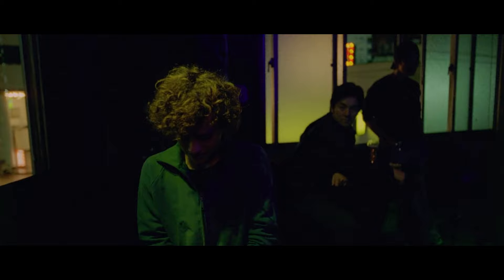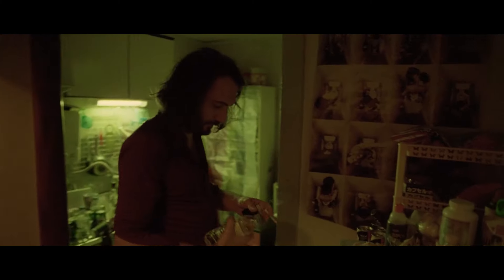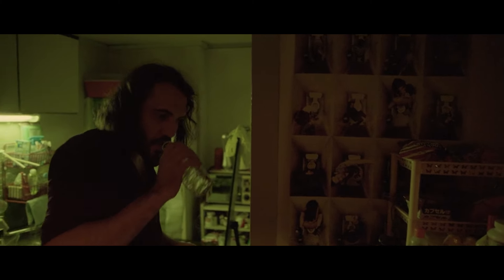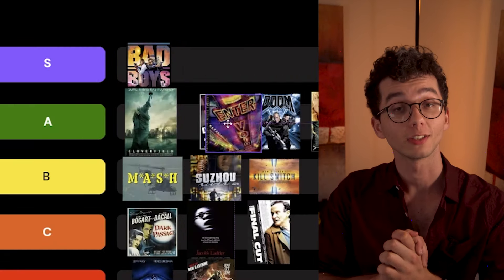It's Gaspar Noé's Enter the Void — a Tokyo drug deal that goes wrong and we get to witness a DMT-fueled death from the first person perspective. Warning: it's a weird one and tackles some heavier themes, but I really like it and recommend watching it. Something I really like is the use of digital blinks to hide cuts and simulate a continuous take, but also to subtly show the passage of time — like when he blinks walking down the street and suddenly he's further along. I'm a very, very big fan of this one, so it's going into S tier.